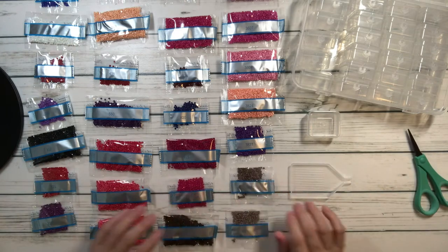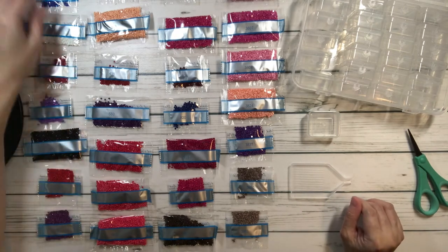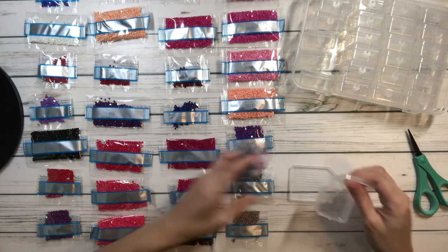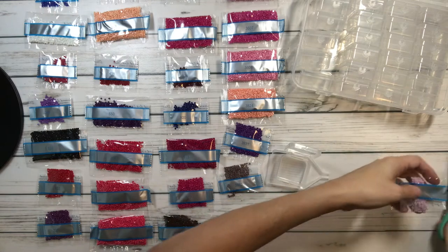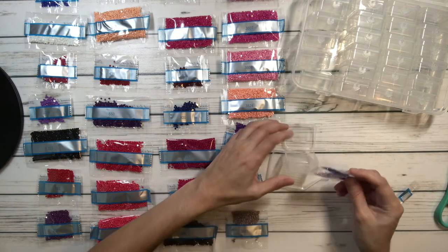As you can see, I already arranged all of these in numerical order, so let's start with this one — 126. We're going to use the Harbor Freight containers.